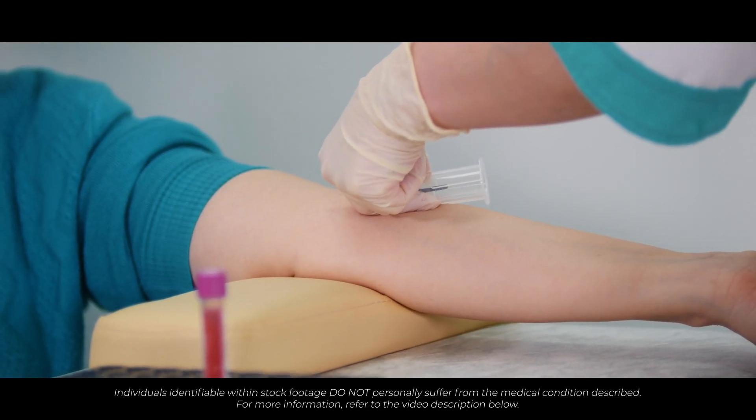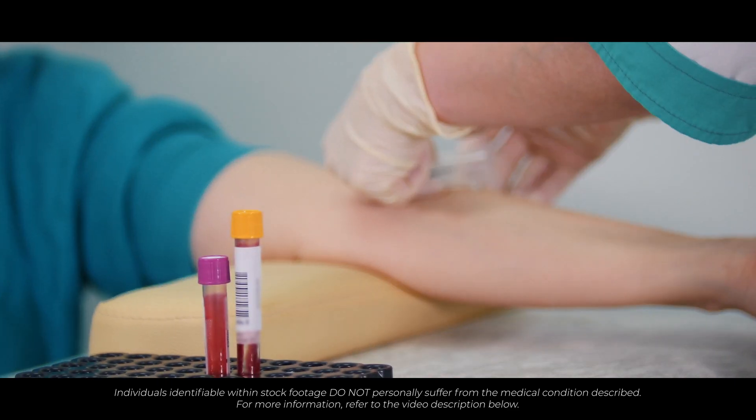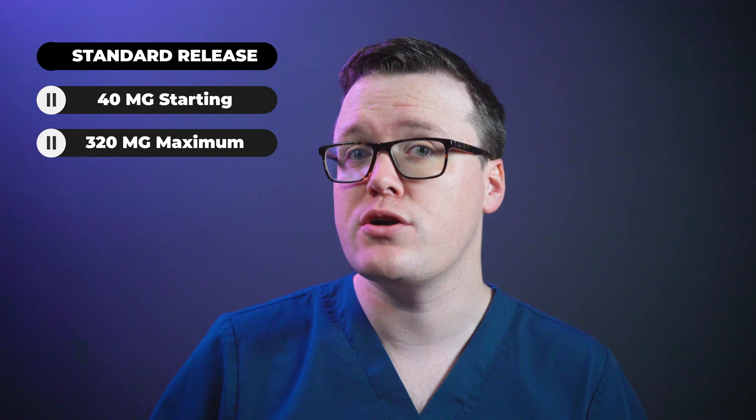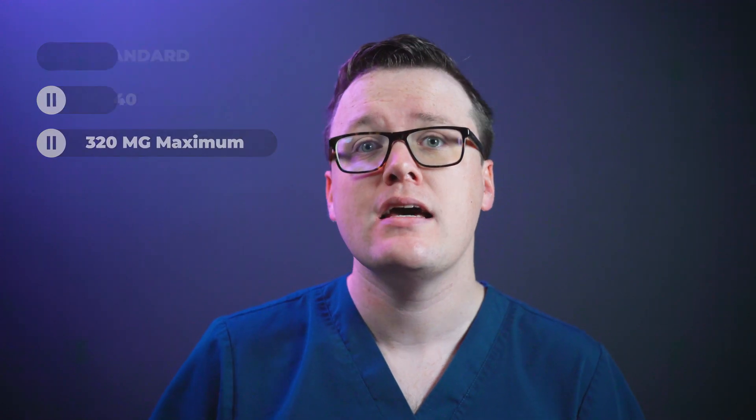What is the correct dose of Gliclazide? Gliclazide is available in both standard and slow-release preparations. Your dosing will be dependent on your individual needs and should be directed by your doctor or diabetic specialist nurse. Your diabetic control should be regularly monitored and your dose adjusted accordingly. Standard release preparations work quicker but don't last as long, meaning you may have to take them multiple times during the day. The typical dose of standard release Gliclazide starts at 40mg taken once daily, and may be increased to 320mg daily depending on your needs. Doses greater than 160mg are usually given in two equally divided doses.